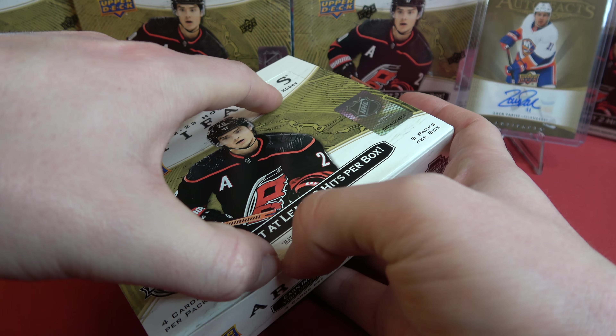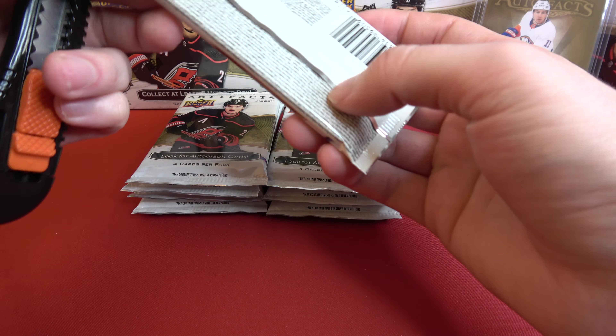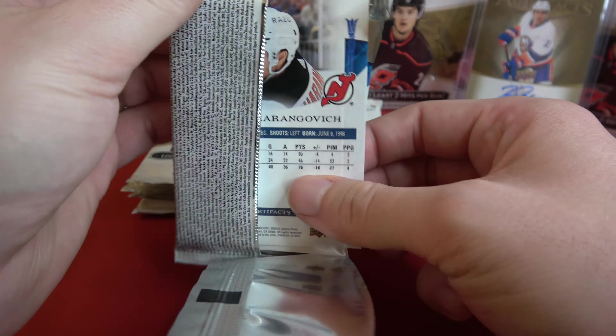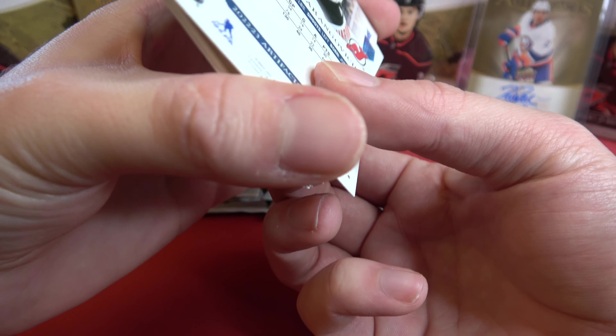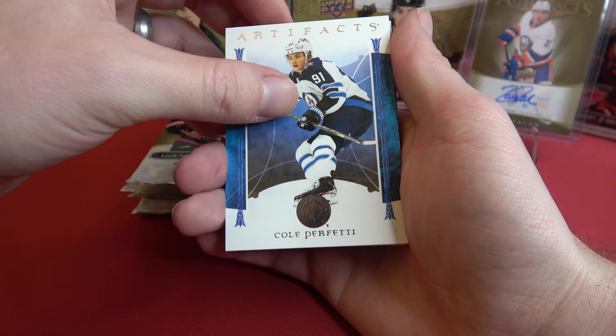I think I'm too gentle with these boxes. Knocking over Zach Parise over here. Knocking over the camera. Not working with quite as much space as I'm used to.